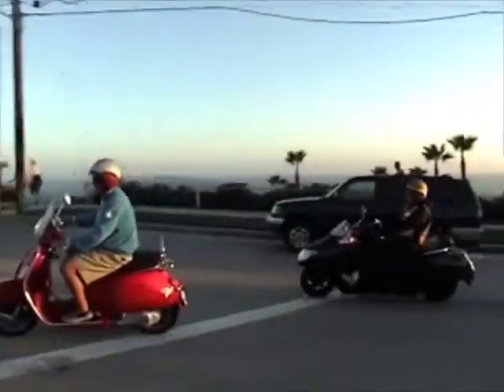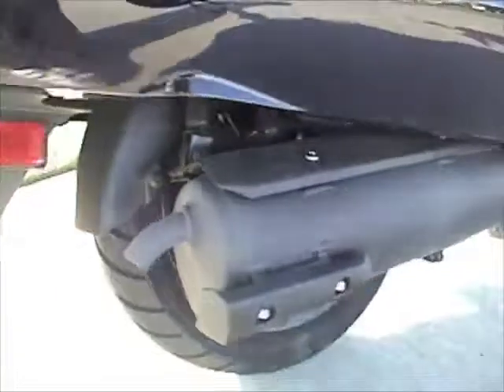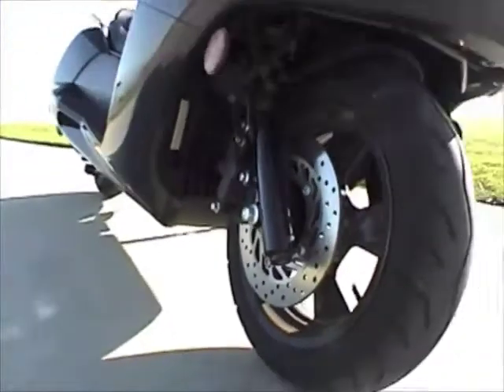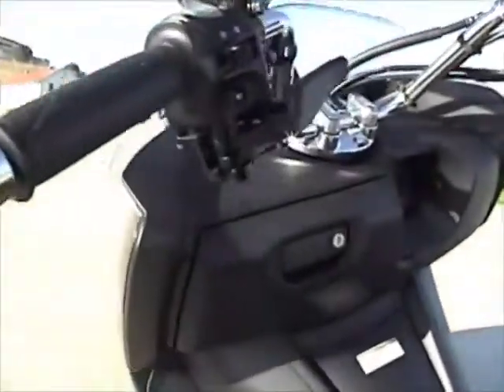There's nothing swoopy or retro about the Yamaha Morphous. She's modern in other aspects, too. Here we see the rear disc and 13-inch tire, front disc and 13-inch tire, halogen headlight that provides plenty of light, custom chrome mirrors, and handlebar-mounted parking brake.